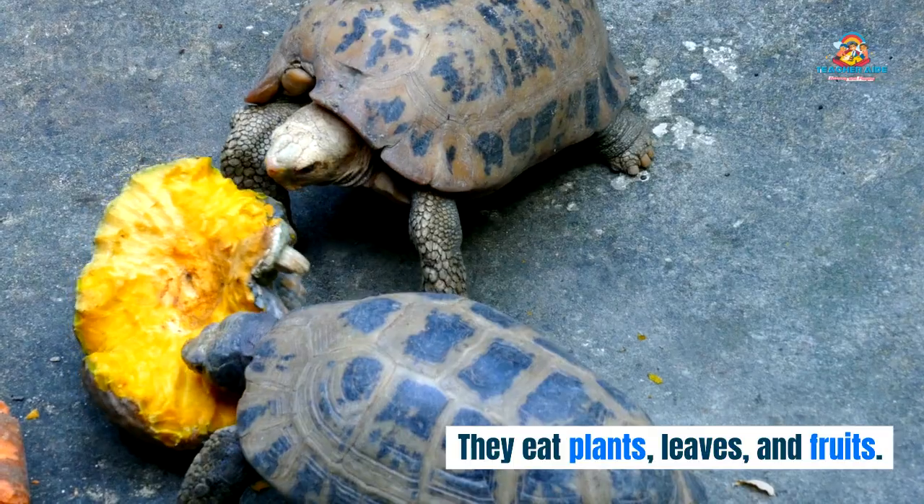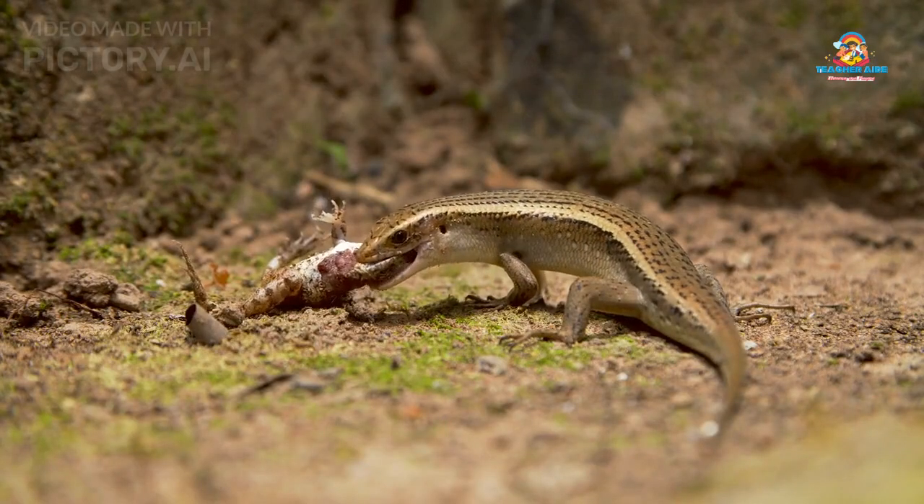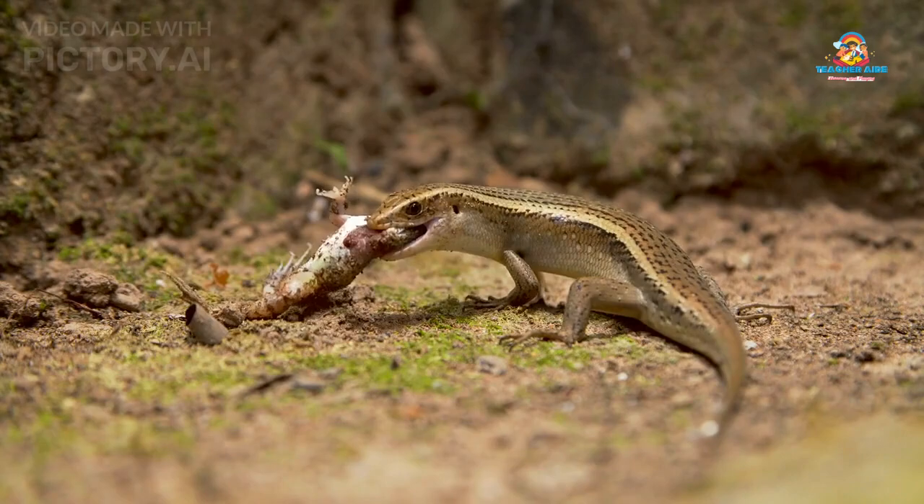Some reptiles eat plants, leaves, and fruits. Omnivores — some reptiles, like some lizards, eat both plants and animals.